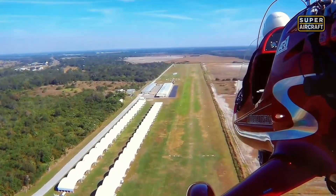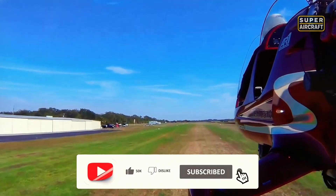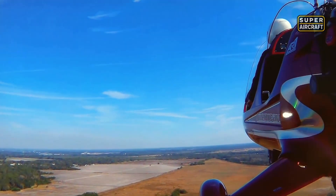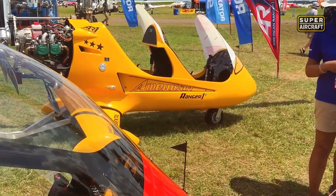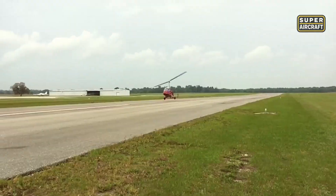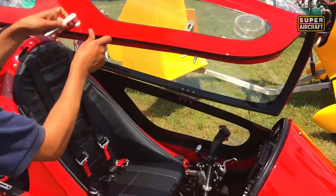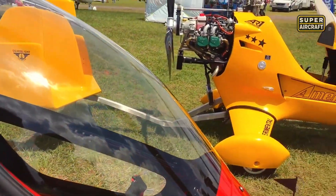Fuel consumption ranges 4 to 6 gallons per hour depending on power settings and atmospheric conditions. Takeoff roll measures 450 feet with standard power plants, reducing dramatically with higher horsepower options. Distance clearing 50-foot obstacles spans 1,200 feet for base engines, dropping to 750 feet with 915 IS. Climb rate marks 725 feet per minute on standard engines, jumping to 850 feet per minute with the 914, reaching 1,300 feet per minute with 915 IS installed. Overall length measures 17.7 feet, height 9 feet, width 76.5 inches. Optional mast folding system reduces height to 6.1 feet when folded, simplifying transport and storage. Steel tube construction provides durability while composite fairings reduce drag significantly.